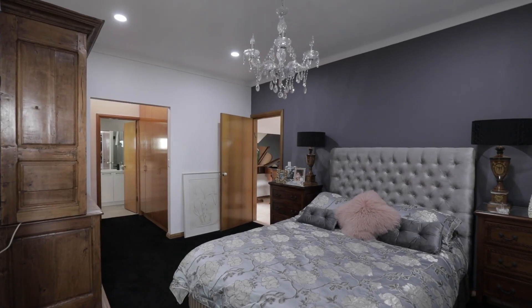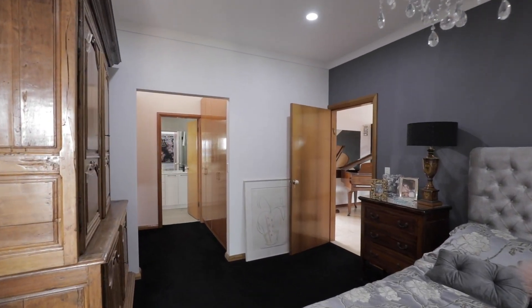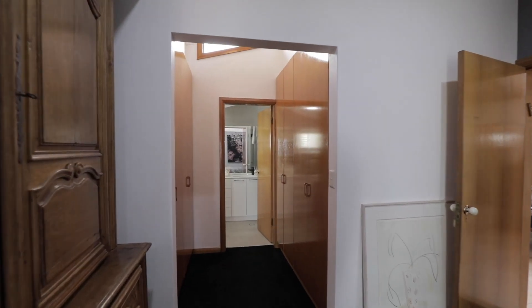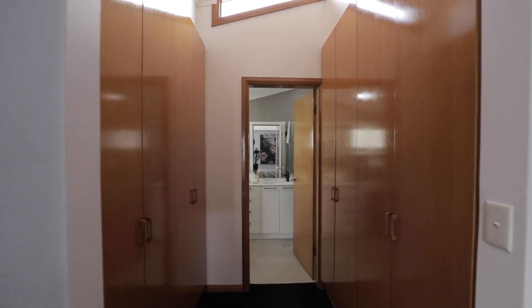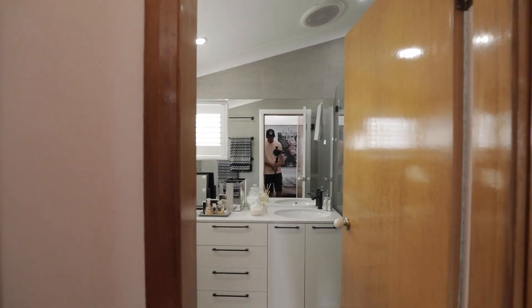This is the master bedroom. As you can see it is a large bedroom — room for a king-size bed and bedside tables. You have a walk-in robe area and a lovely ensuite bathroom.